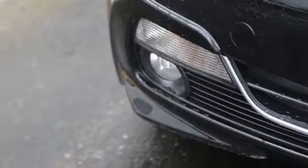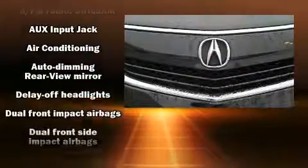Audio features include a CD player with MP3 capability, steering wheel-mounted audio controls, and eight speakers, enhancing the audio experience throughout the interior.